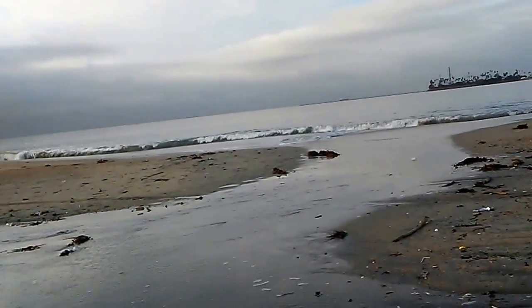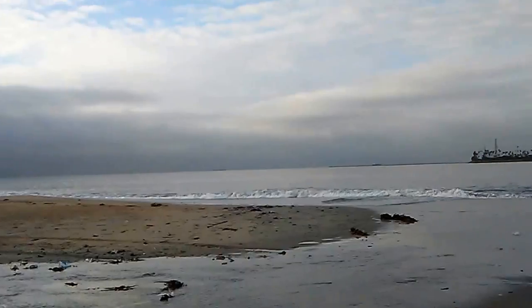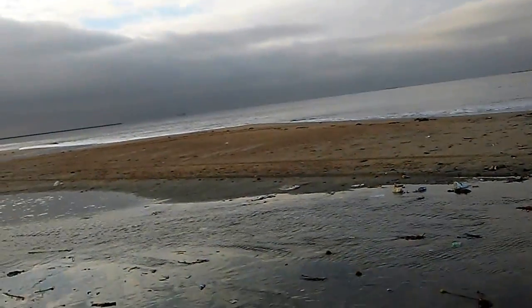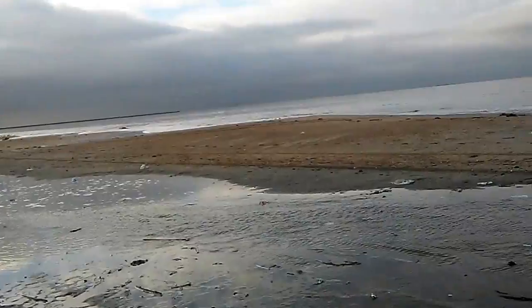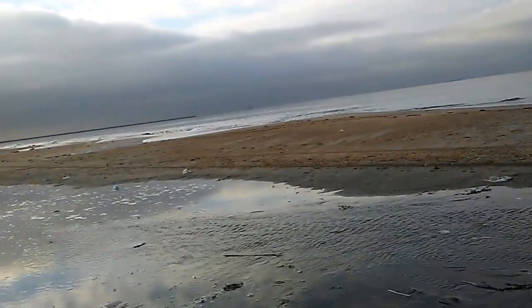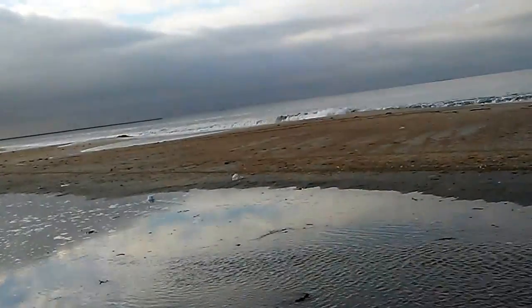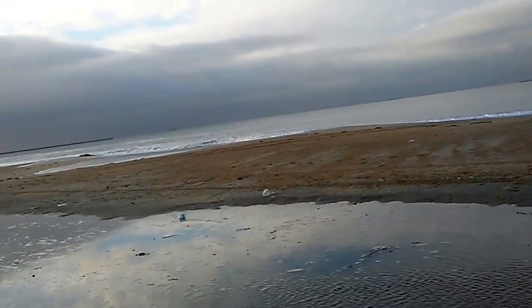High tide is coming in and it actually comes in pretty far from where the sea is. And that's pretty cool actually. Usually high tide only comes in a few feet or so, but here it comes in really far.